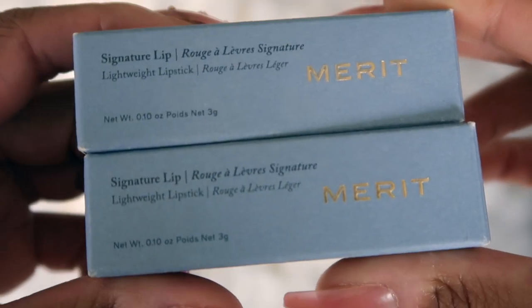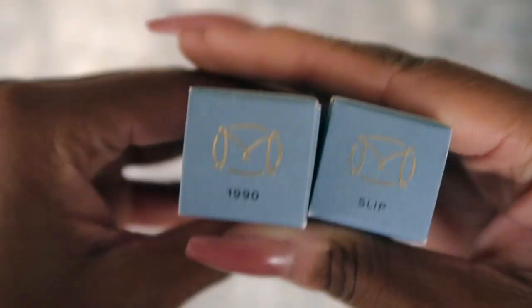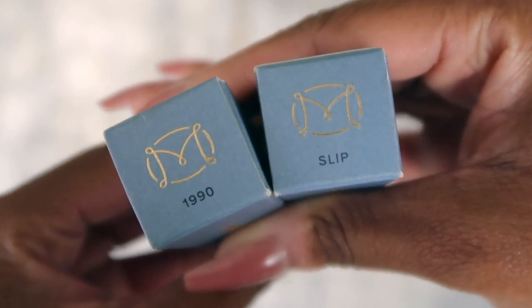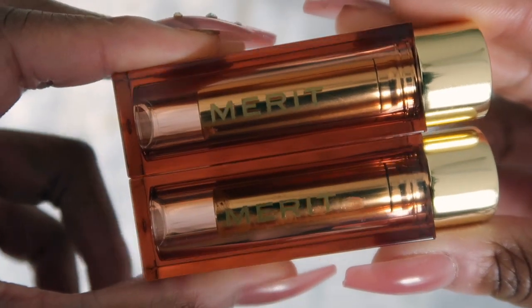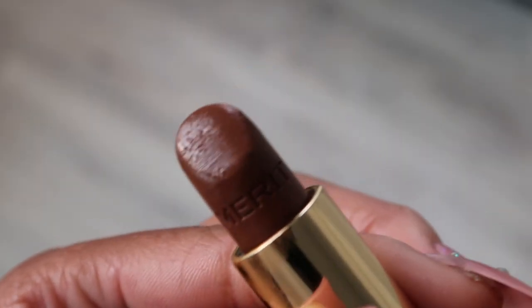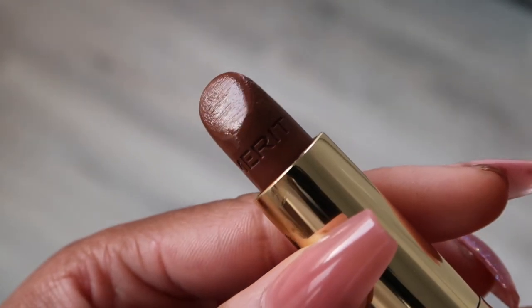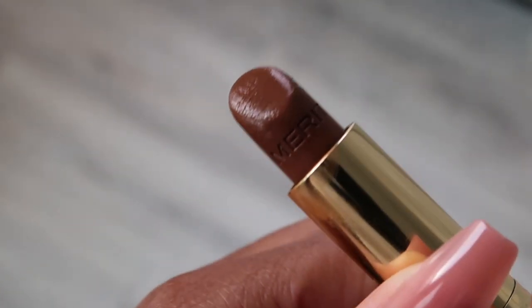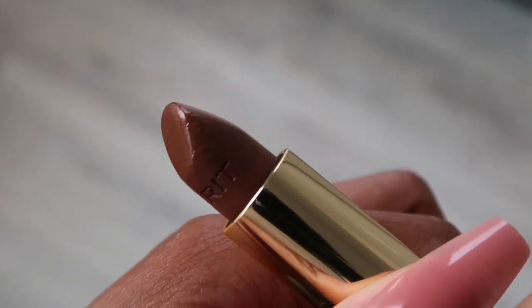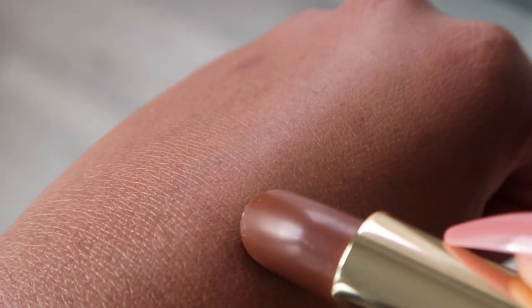Let's take a quick look at these lipsticks — these are the Signature Lip Lightweight Lipsticks by Merit Beauty. They retail for $26. Today we are testing out two colors: Slip and 1990. The shade 1990 is described as a deep brown, and it looks so pretty. Look at how it just glides on — honestly, like butter. It's a gorgeous, natural shade.